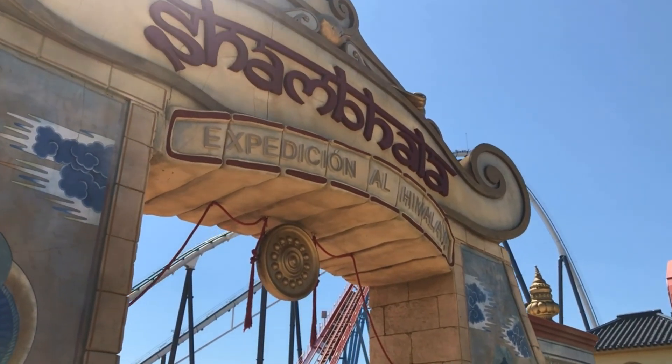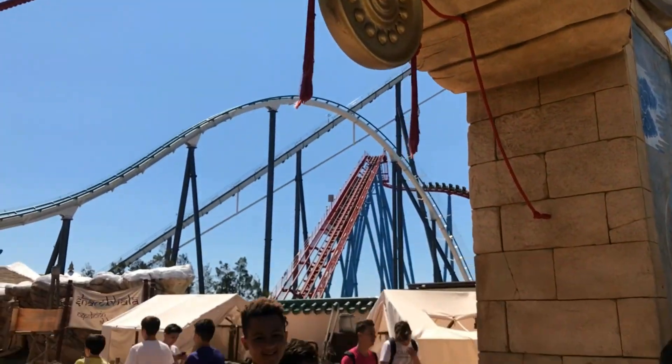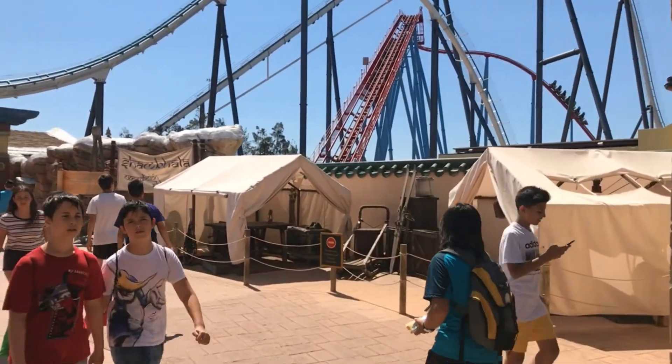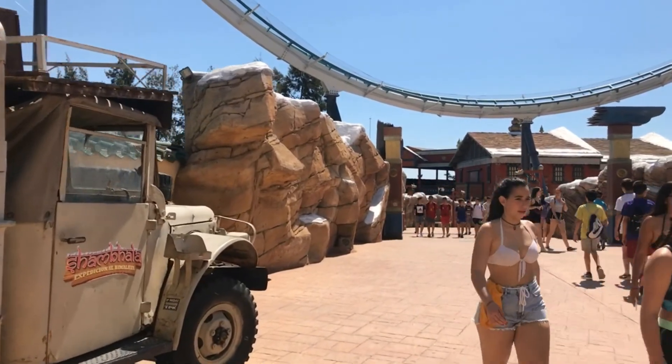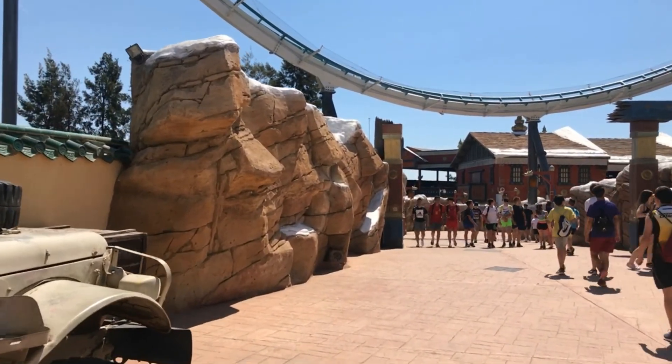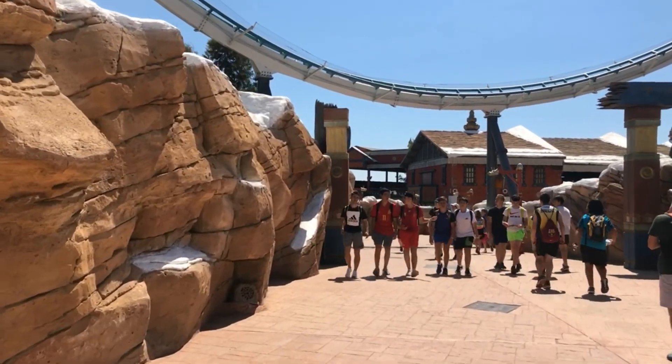Okay guys, as you can see we're entering the Shambhala area now. I'm not going to ride it unfortunately but that's fine - there's plenty of time to do that while we're here. Here it comes - right there. Perfect. I'm not going to top that if I tried.